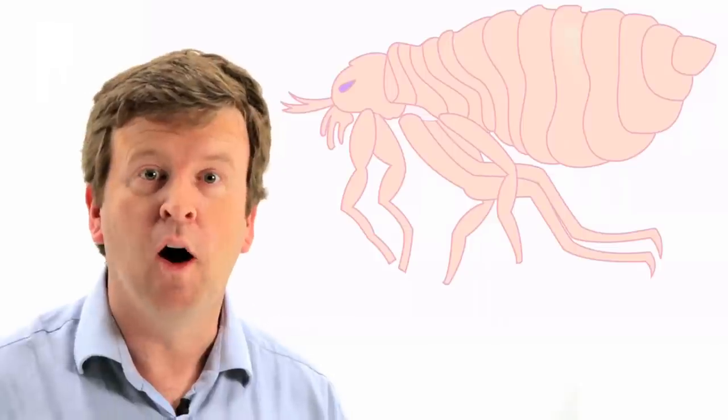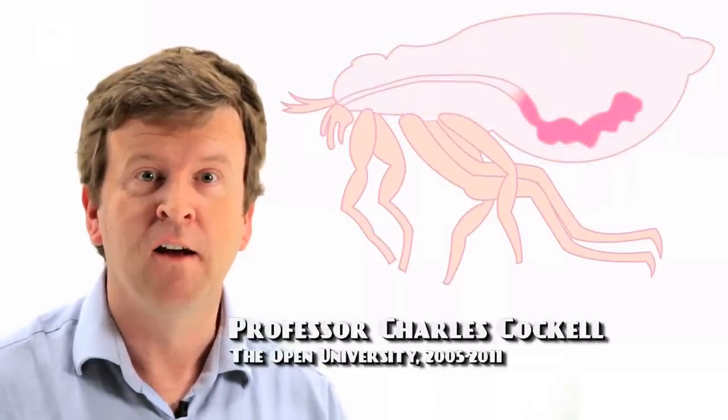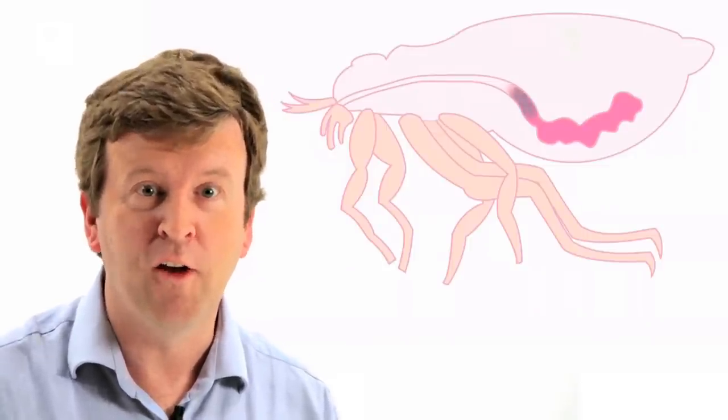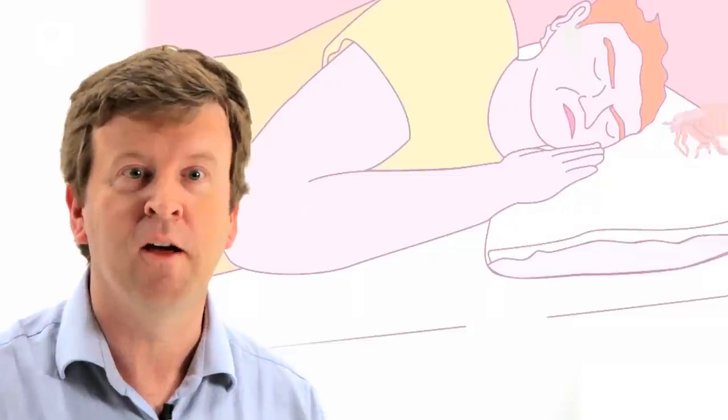The way in which Black Death works is rather gruesome. The microorganisms divide inside the flea, causing a blockage in the stomach of the flea, and then the flea gets hungry. The starving flea goes after a human being for a drink of blood, and in the process of trying to drink the blood, it regurgitates the microbes into the bloodstream of the unfortunate Black Death victim.